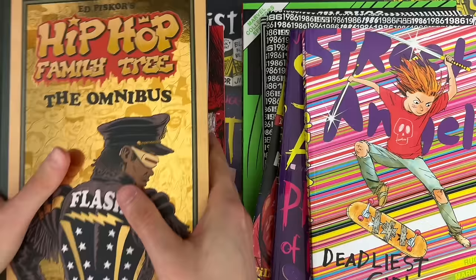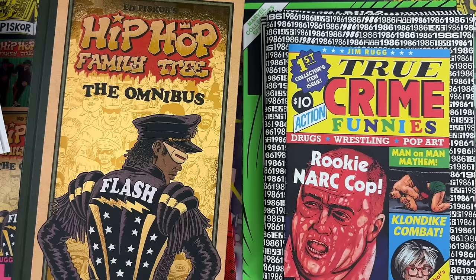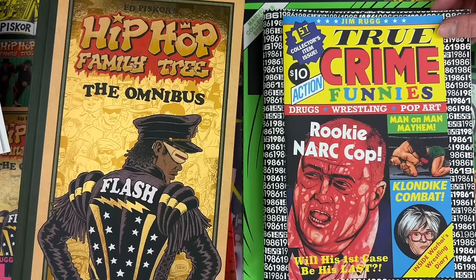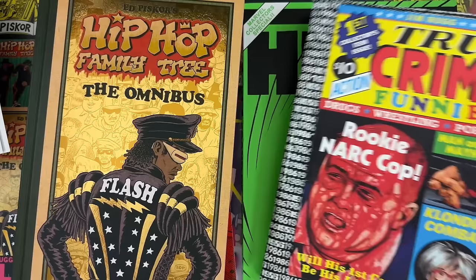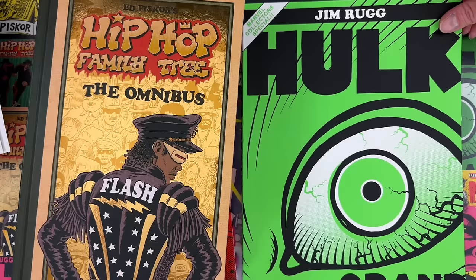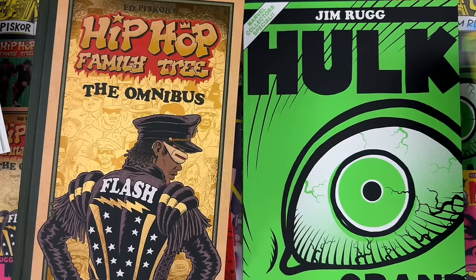Jim has Street Angel Deadliest Girl Alive and Street Angel Princess of Poverty, both available from Image Comics, self-contained, one black and white, one full color — perfect for the action comics or superhero comics fan. His self-published comics — True Crime Funnies, the 1986 zine, and the BW zine celebrating the 80s black and white explosion — are available at JimRugg.com or his Patreon. They've been out of print but will be back available March 6th. Hulk Grand Design is a treasury-sized edition out of print, but the trade paperback comes out in May and is available for pre-order now.